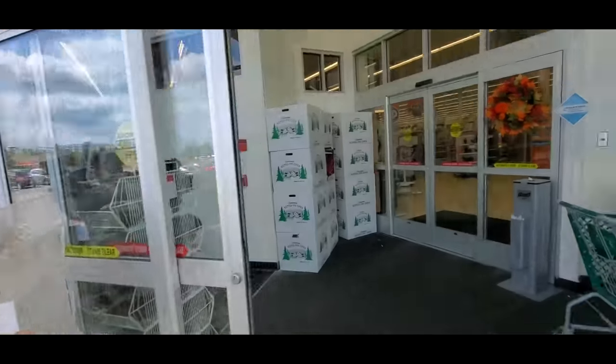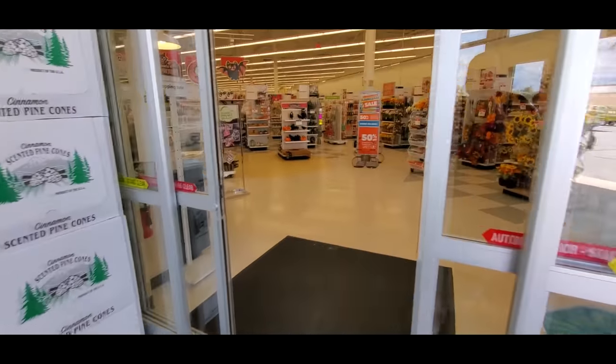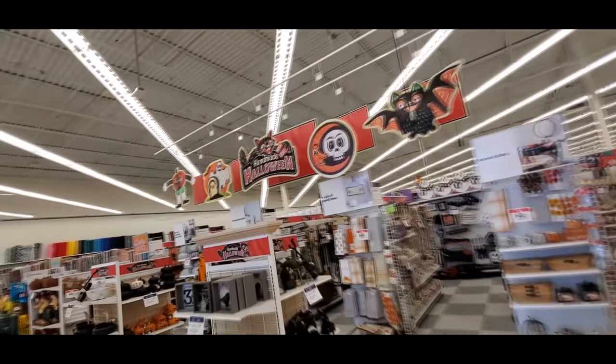Nothing there I'm interested in. Let's go on in here and see what other stuff we can find. I see it straight ahead too. They got the Halloween decorations up. Alright, let's start down on this end.